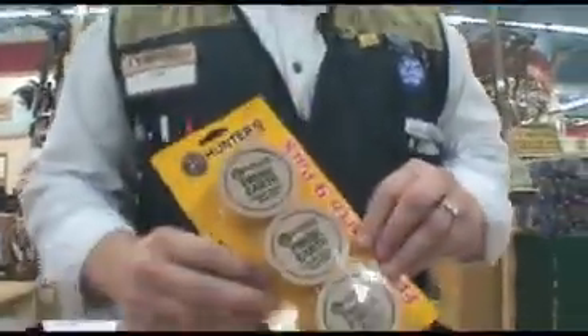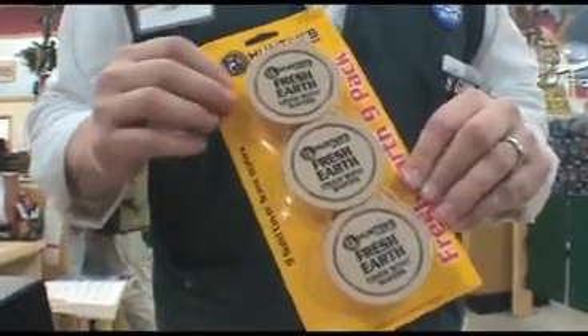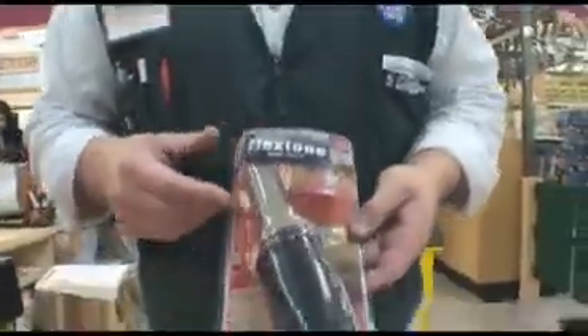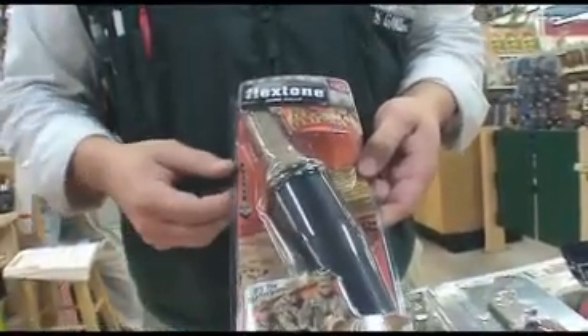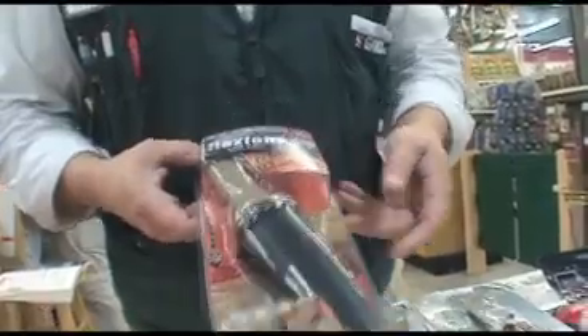You want to have a nice solid cover scent. Fresh earth wafers are a big hit with most hunters — this is going to mask you really well, smells just like dirt. You also need to have yourself a good grunt call for when you get that deer coming in close enough and you want to get his attention, get him to turn and take that good shot.